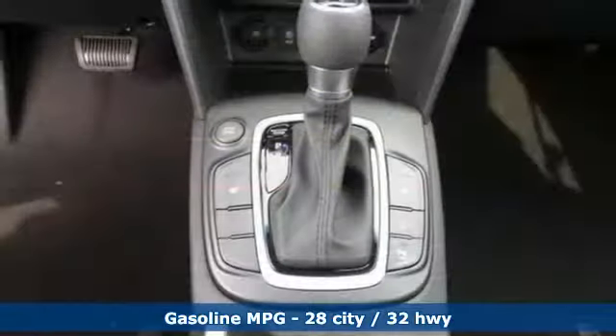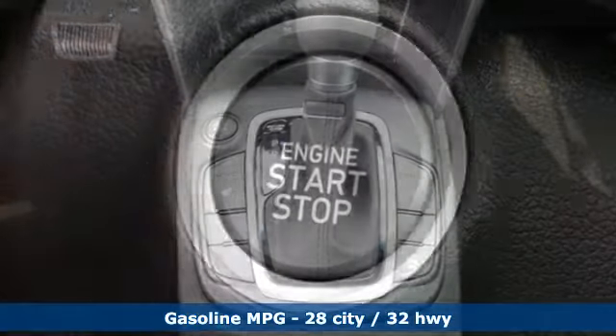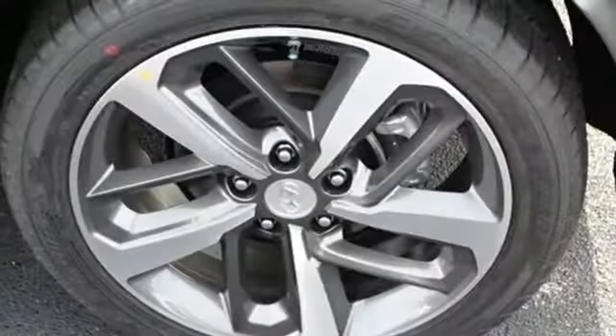Automatic transmission, front heated leather bucket seats, streaming audio, rear parking sensors, leather steering wheel, power heated mirrors, external memory control, power sliding and tilting sunroof, doors and push-button start proximity key, and turbo inline four-cylinder engine.